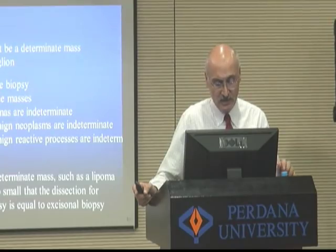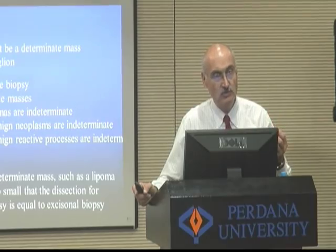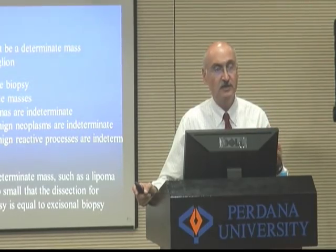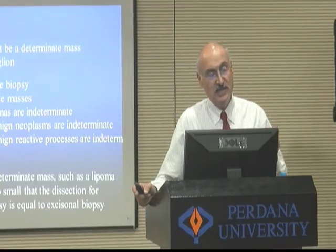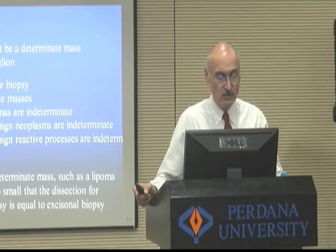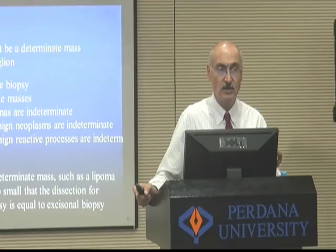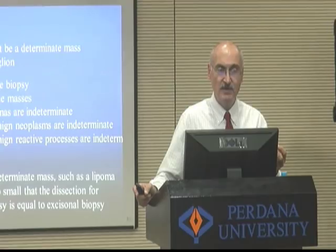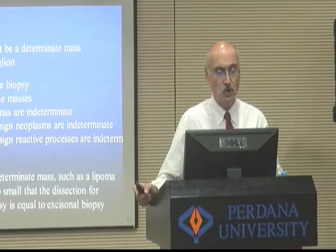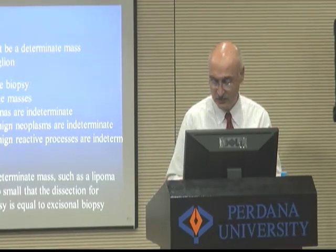Excisional biopsy is the big mistake — that's when people don't know what it is, they take it out, all the margins are positive, and the family is really upset. Nowadays, if you take out a mass that is malignant, by the time the patient gets to the referring doctor, they look it up on the internet and say, 'Maybe this mass shouldn't have been taken out like this. Maybe I should have had a biopsy first.' We do not take something out if we don't know what it is. We have to do a biopsy first.